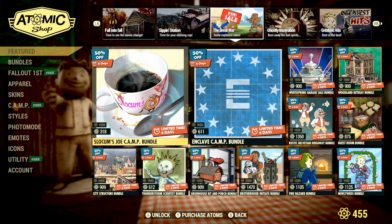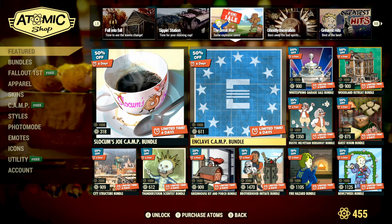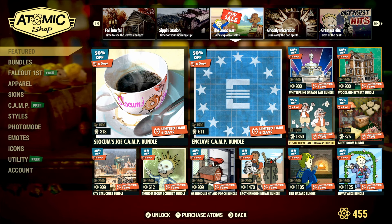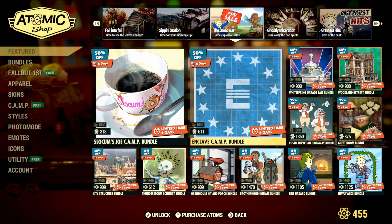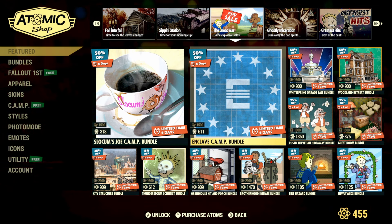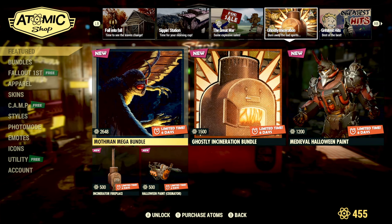We still have all the bundles on sale with some great discounts — 50% off for a lot of them, and also 15% and 25% off others. There are a lot of great deals to check out over the next six days. I'm not going to go through every single one individually, so definitely make sure to log in this week and see if there's anything you want to pick up before they get vaulted away.